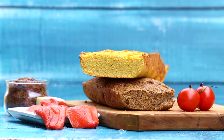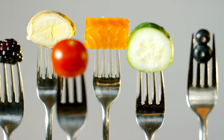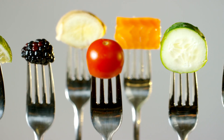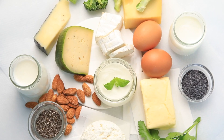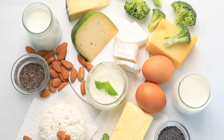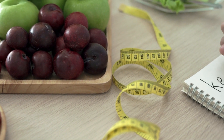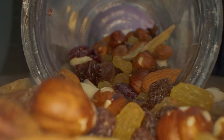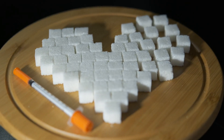Both the paleo and keto diets help fight inflammation. The paleo diet relies on foods people ate during the Paleolithic era — mainly fruits, vegetables, lean meats, fish, eggs, and seeds — and avoids milk, grains, processed foods, and sugar. Some researchers worry a paleo diet may lack necessary calcium found in dairy and fiber found in grains. The keto diet also focuses on eliminating carbohydrates, but includes high amounts of fat along with seeds, nuts, and oils.